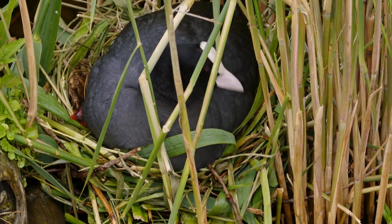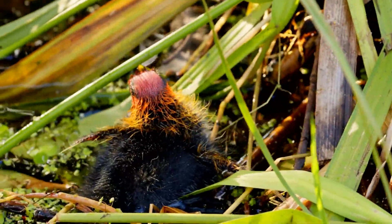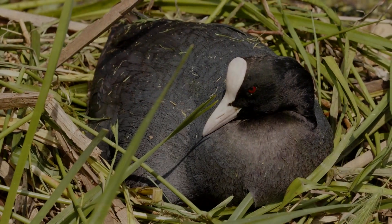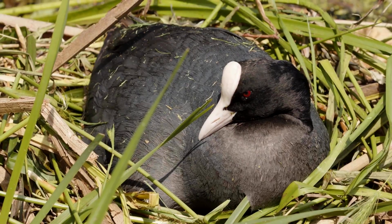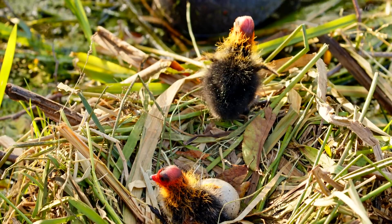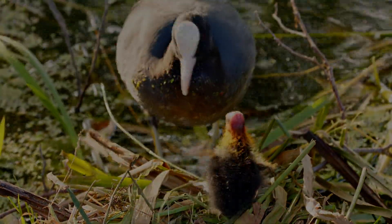The female lays a clutch of six to ten eggs. Both parents take turns keeping the eggs warm in the nest. When the chicks are hatched, the parents continue to share responsibility for feeding the chicks and protecting them from danger.